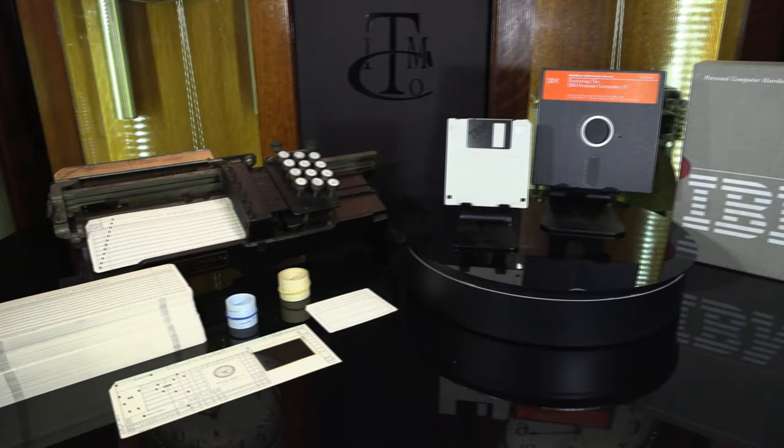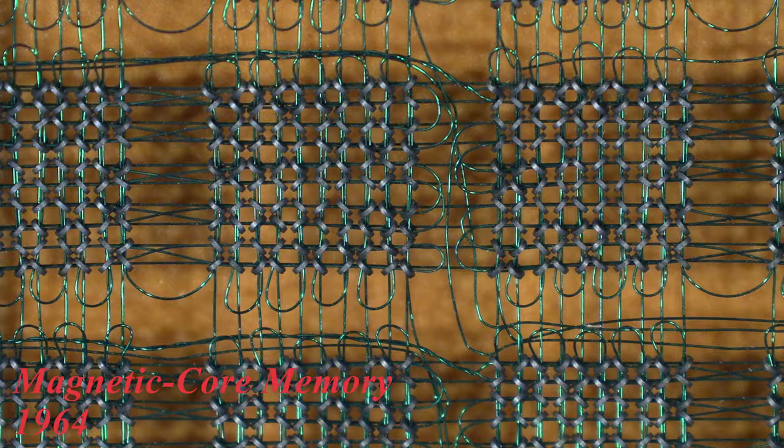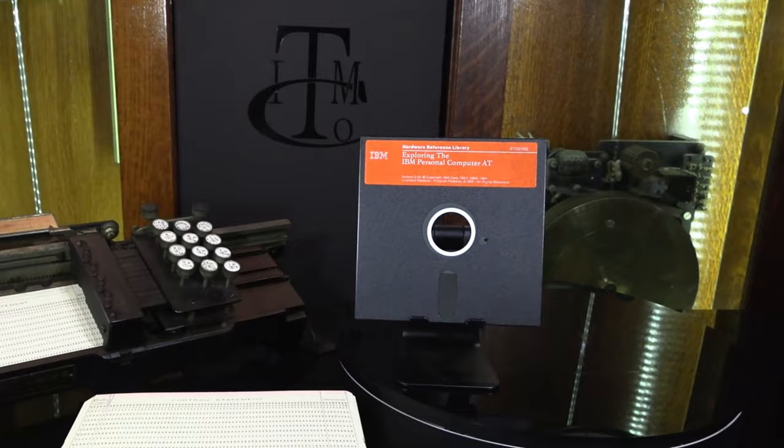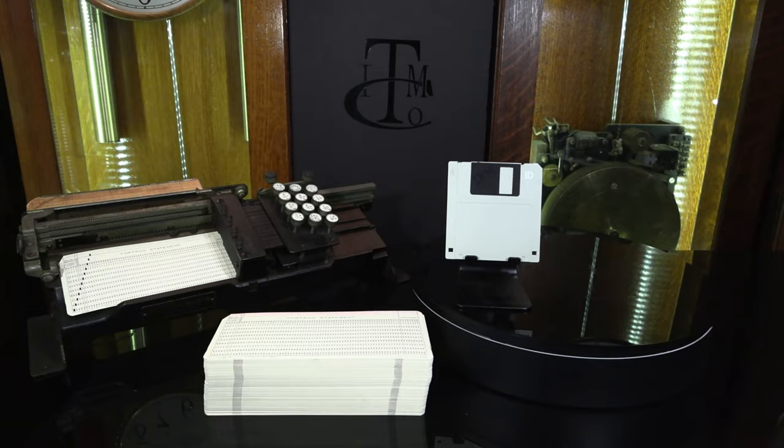IBM invented the first hard disk drive in 1956. In 1971, IBM introduced the first diskette, similar to the larger diskette shown here, which was used on the PC-80 in 1981. Electronic memory is all based on IBM's core memory technology, which took Apollo to the moon in the 1960s. This PC diskette held 320K of data — a storage equivalent to a 29-inch stack of 80-column cards, about an average dog's height.